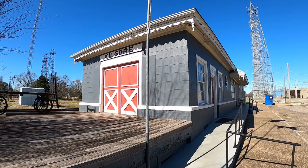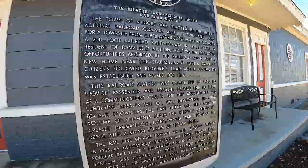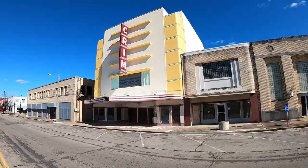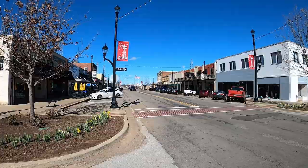Today I'm standing on the world's richest acre in Kilgore, Texas. The area around Kilgore was first settled by planters from the Old South prior to the Civil War. It was first formed in 1872 as a railroad stop. The town steadily grew to a population of 1,000 by 1929, but the Great Depression brought hardship and the town decreased to around 400 just one year later.